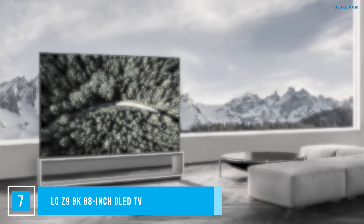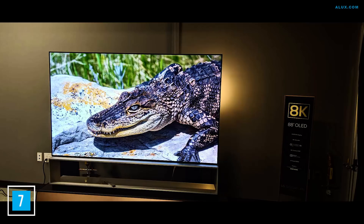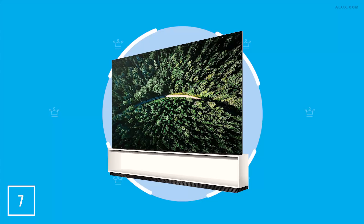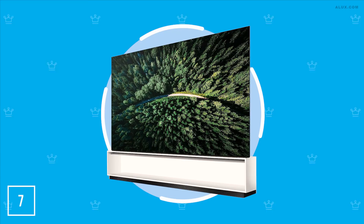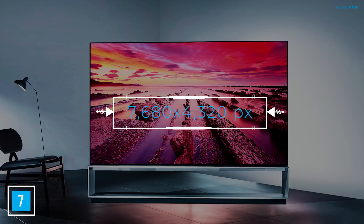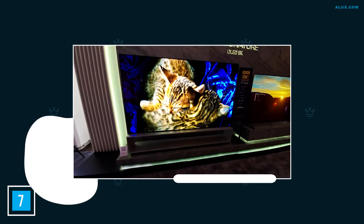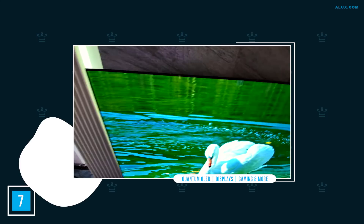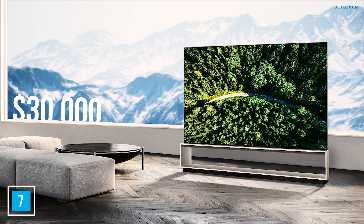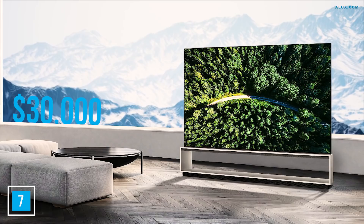Number 7: LG Z9 8K 88-inch OLED TV. Looming in our not-too-distant future is 8K, and the LG Z9 is ready to usher in the era. This OLED TV has specs better than top cinema screens and a lag speed of just 17.9 milliseconds — basically a gamer's dream. It comes loaded with Alexa and Google, measures 88 inches diagonal, and packs 7680 x 4320 pixels of 8K resolution. The Z9 also upscales 4K content to 8K with ease. Steady your heart for the price tag though — the LG Z9 will set you back $30,000.